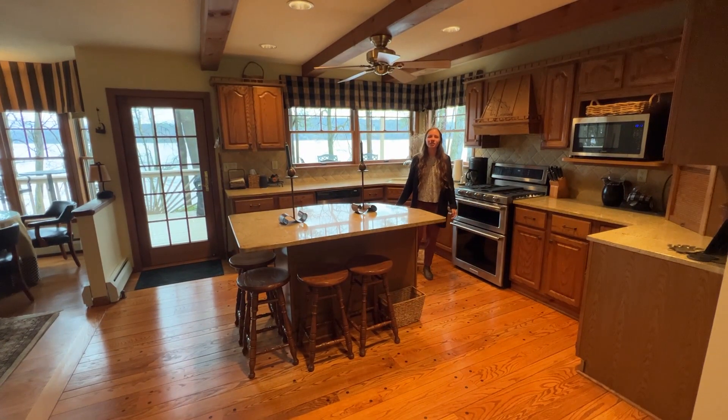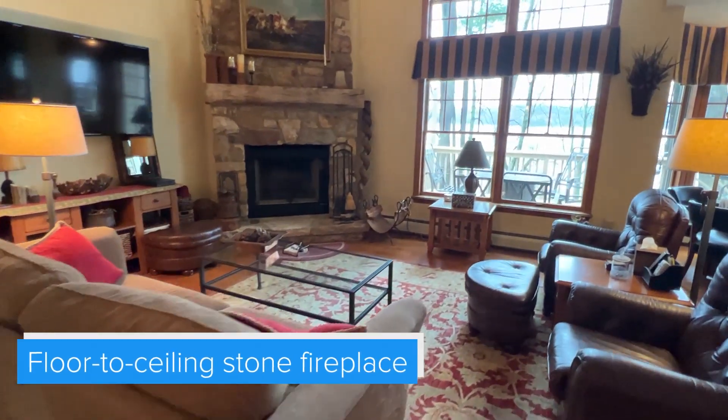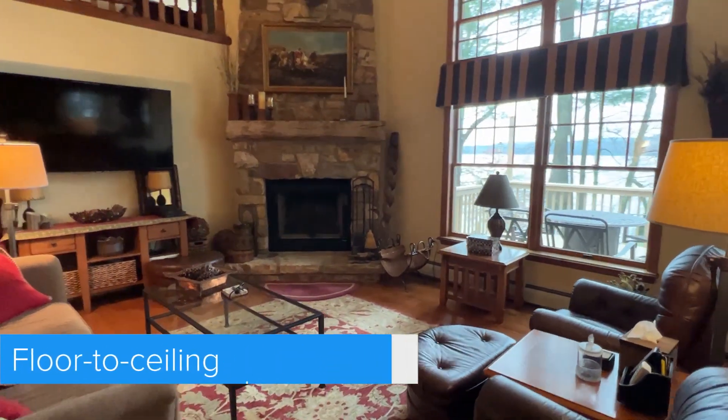The main floor has lots of windows with expansive views of the lake. There's a living room with floor-to-ceiling stone fireplace, a master suite, and a sunroom.